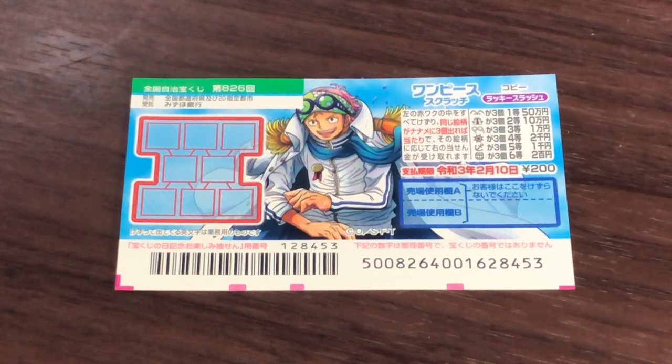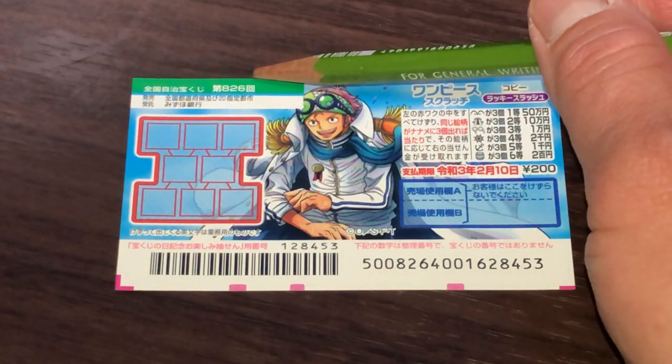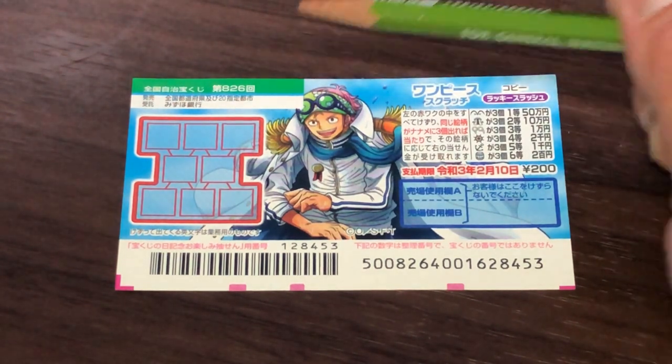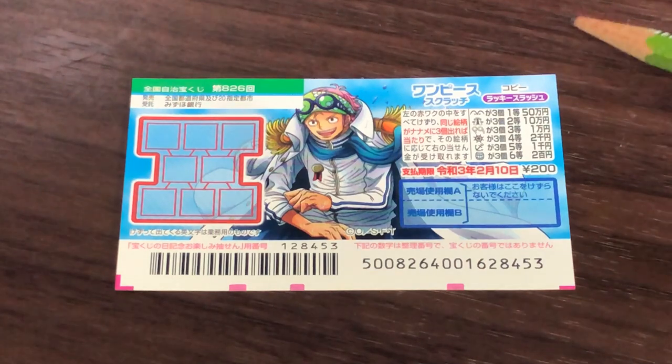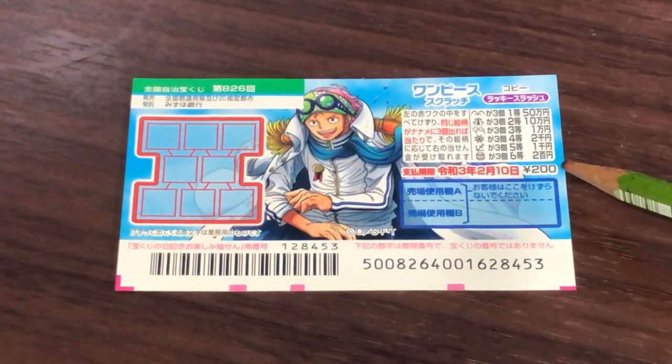Hello everyone, it's James in Japan. It is Wednesday, January 29th, 2020, Reiwa 2. You're looking at a new Japanese scratch ticket called One Piece for drawing 826. It just came out today. A ticket costs 200 yen.